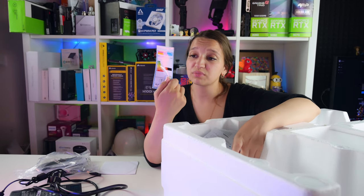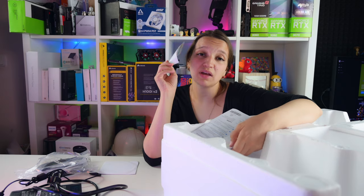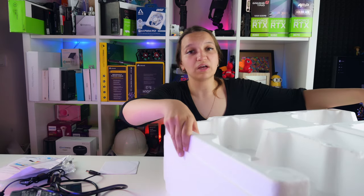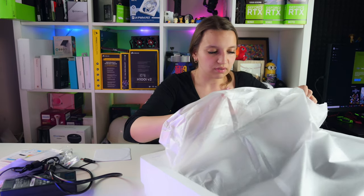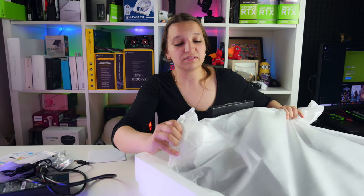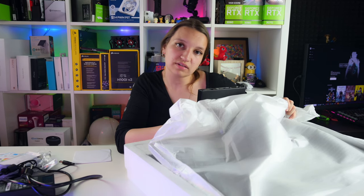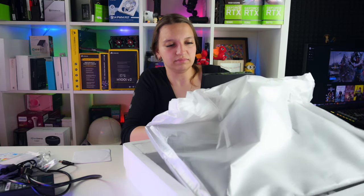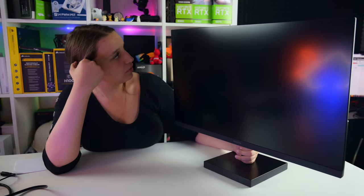There are also some documents included. The energy class is B - that's not great, it should be A+. So your electric bill won't be too happy if this monitor is running all day, but you're probably only working eight hours a day anyway. Now let's see the monitor itself with its stand - they come fused together. It's heavy, by the way - the weight of the package is 4.25 kg.